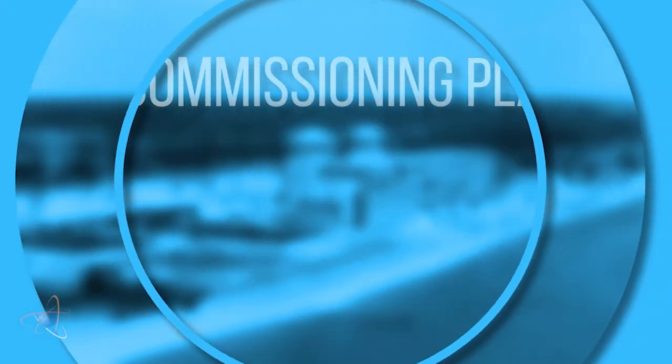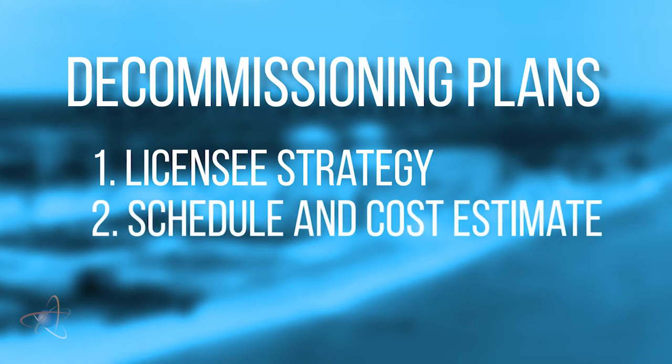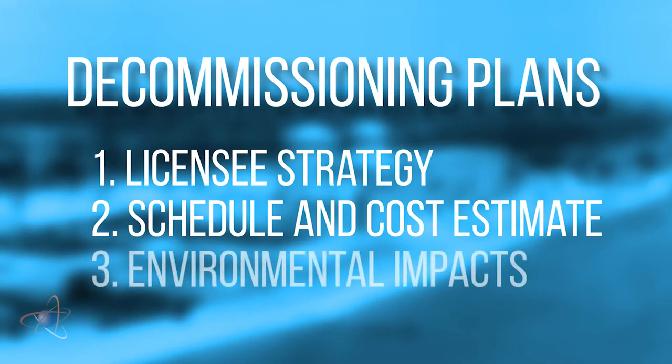The decommissioning plan includes basically three things. The first is the strategy which the licensee is going to use to decommission the plant. The second is the schedule for the decommissioning. It also provides an updated cost estimate for the radiological decommissioning of the site. And lastly, it provides an affirmation that the environmental impacts already analyzed for the site will not be adversely affected by the decommissioning.